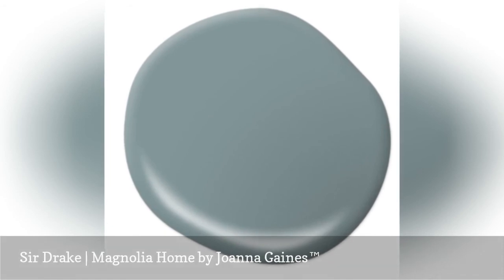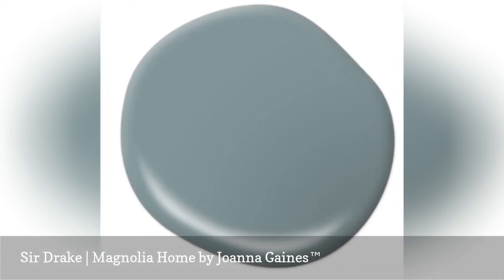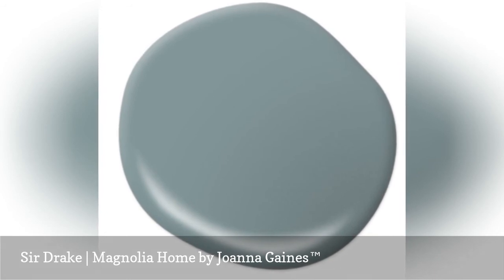In the search for the elusive perfect gray paint color, Sir Drake offers a beautifully balanced option. The slightly green-blue undertone keeps Sir Drake interesting, but the gray makes it neutral and easy to decorate with.